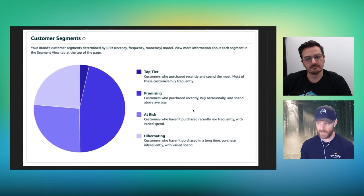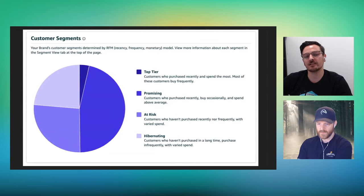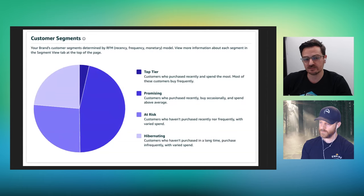Right below that we have customer segments defined in a pie chart. Top tier customers are those who purchase recently and spend the most — most buy frequently. Promising customers purchased recently but occasionally and spend above average. At-risk customers haven't purchased recently nor frequently, with varied spend. And finally, hibernating customers haven't purchased in a long time, purchase infrequently, with varied spend.